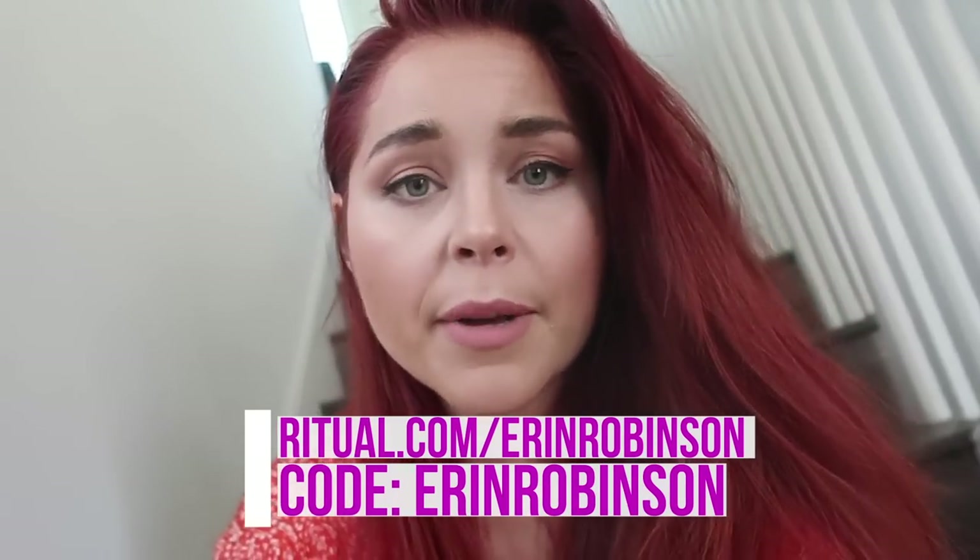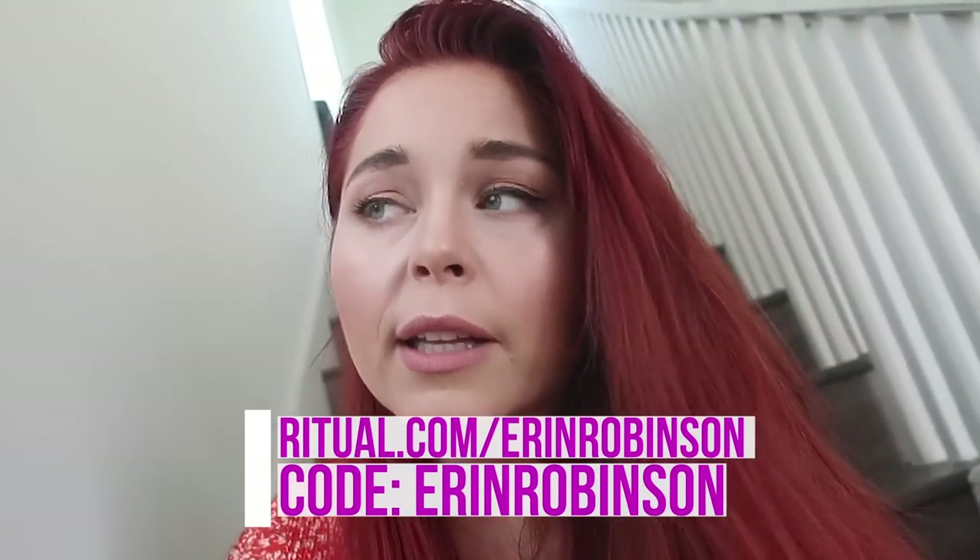This video is sponsored by Ritual. They are my official prenatal vitamin company. I've been using them for a really, really long time now. I'm going to get to that in just a few minutes.